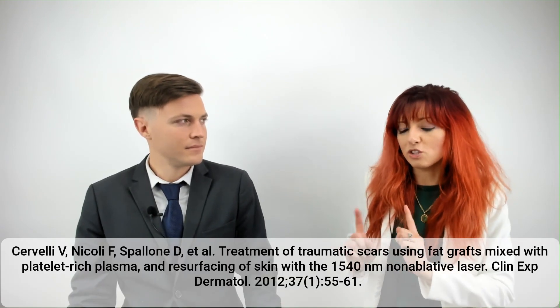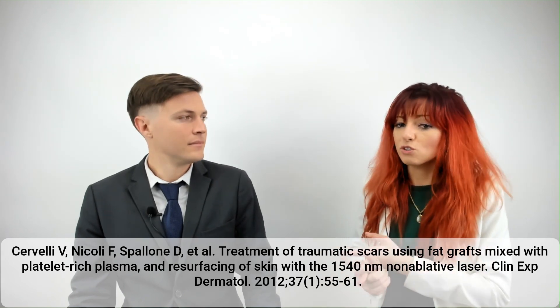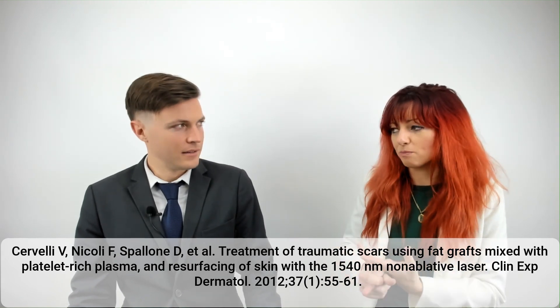The study consisted of 60 patients, and all of these patients had very traumatic scars on either the face, the legs, the arms, or the abdomen. They split the 60 patients into three groups. The first group received two treatments of fat grafts mixed with PRP. The second group received four sessions of laser treatment, and the third group received a combination of both — four sessions of laser treatment in addition to two treatments of the grafted PRP.